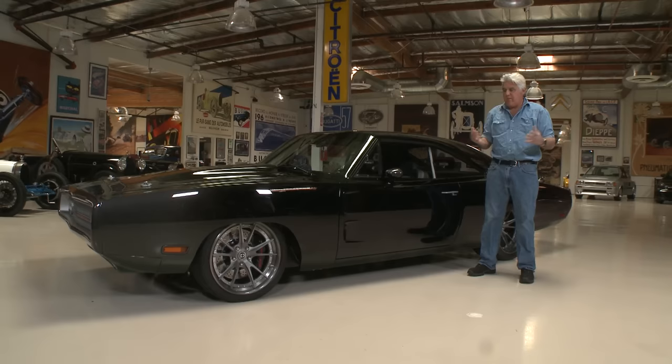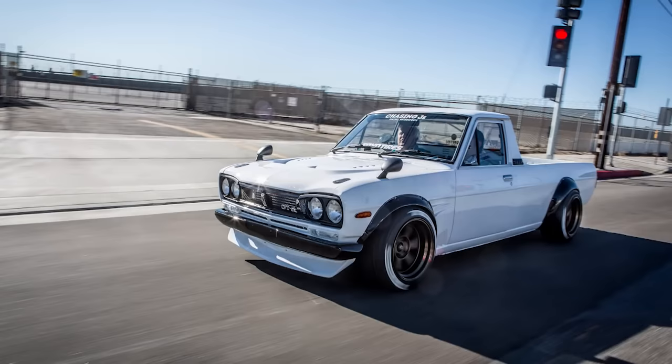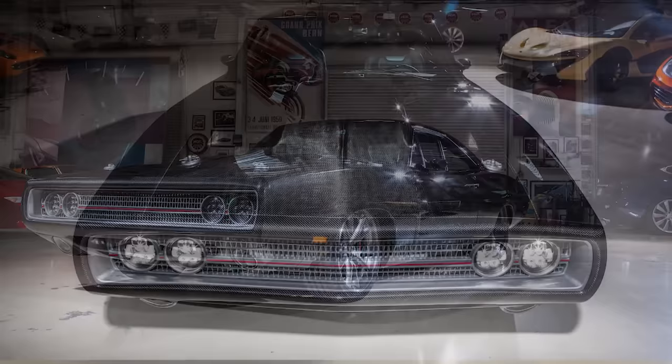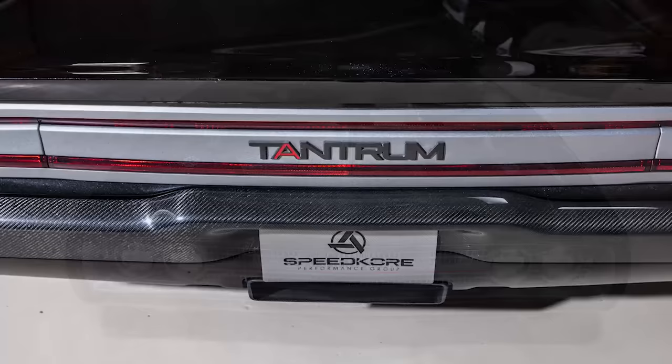Welcome to another episode of Jay Leno's Garage. We should start calling the stars of SEMA because we've done some fascinating SEMA cars. We were there a few months ago. You might remember Dominic — he was here with his white pickup. He kind of did it himself and got invited to SEMA. And then you have something like this, just an all-out effort by an amazing group of guys up in Wisconsin.